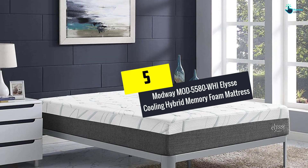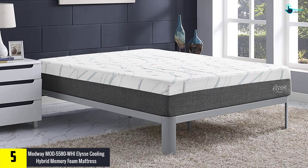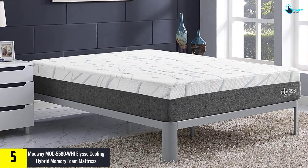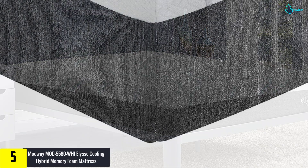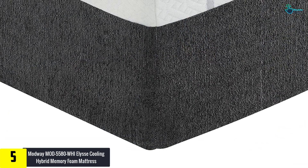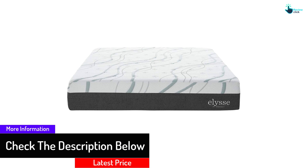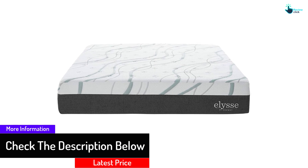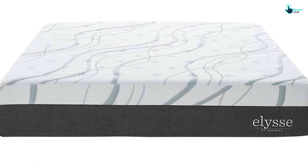Starting at number 5, we have the Modway MOD5580WHI Elise Cooling Hybrid Memory Foam Mattress. It is recognized to be one of the best quality mattresses for heavy people, composed of gel-infused memory foam on the upper layer which is known to be ventilated and open cell. This layer plays an integral role in the reduction of perspiration and sweat during humid and hot weather, thereby ensuring a comfortable sleep. It is also known to be an ideal choice for limiting the bounce, so there will be no interruption in your sleep if your partner keeps on changing sides frequently.